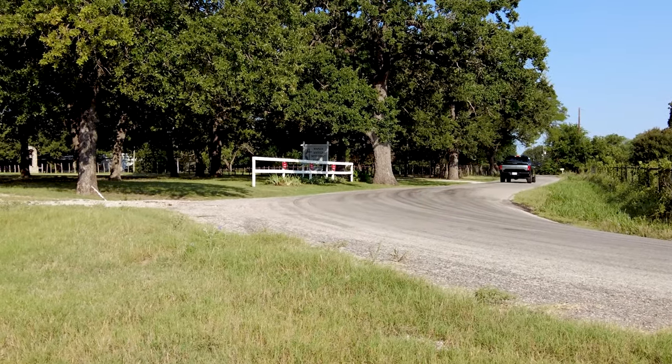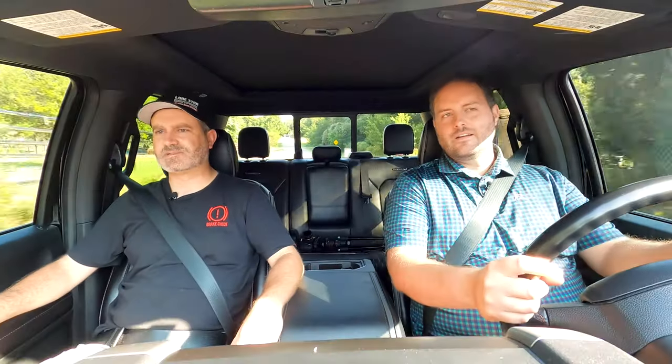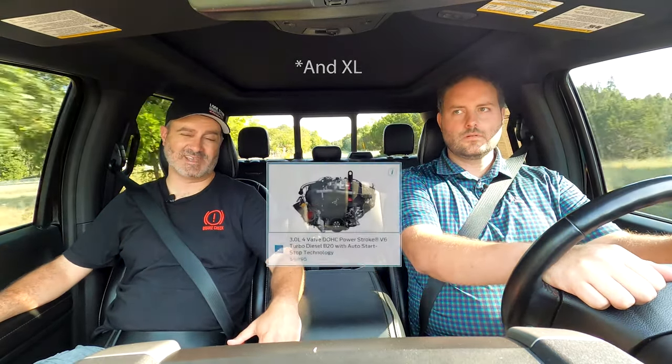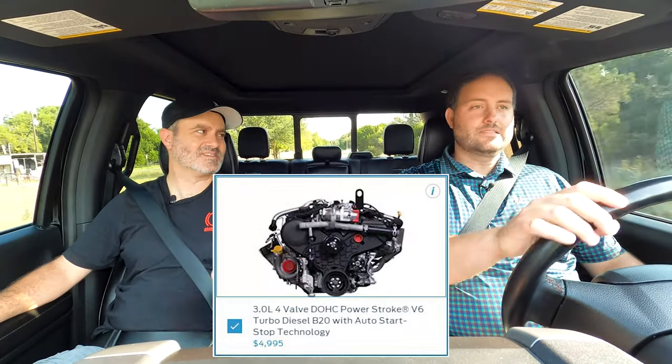It got the fuel economy part. But here's the problem: when this truck came out, you could only get it in Lariat or higher trim levels — no XL, no XLT — and it was a $7,000 premium on top of that already-premium package. So it's kind of a hard sell. If you're an MPG guy, you're paying a lot to get MPG. In fairness, you can get the 2021 — the last year they're making this — in an XLT. They made it more consumer-grade, and it's now more like a $5,000 option.